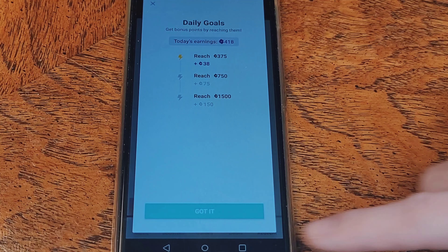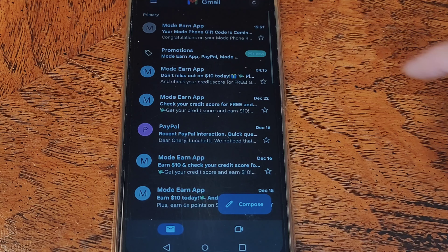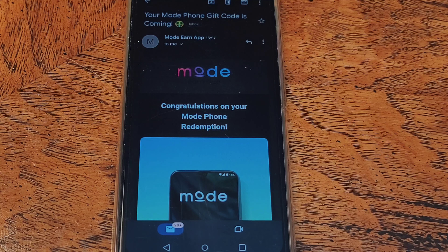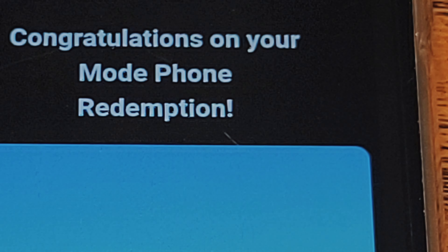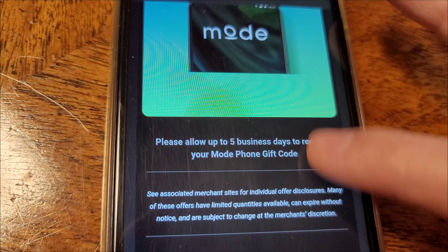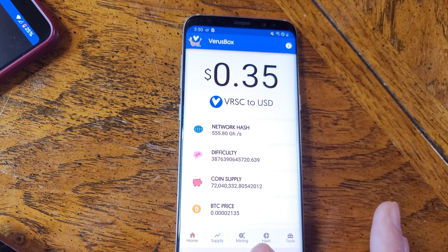Now we need to head over into the emails and check for the confirmation email. There it is! Perfect! It says to allow up to 5 business days to receive the Mode phone gift code, but it took less than 24 hours last time, so I am not worried about that at all.